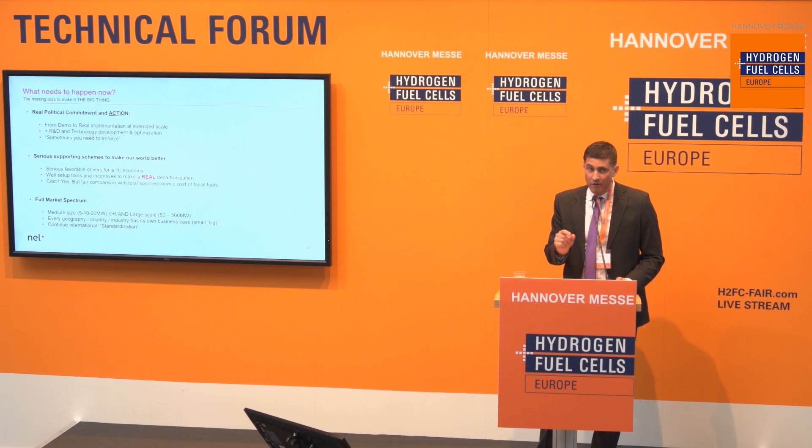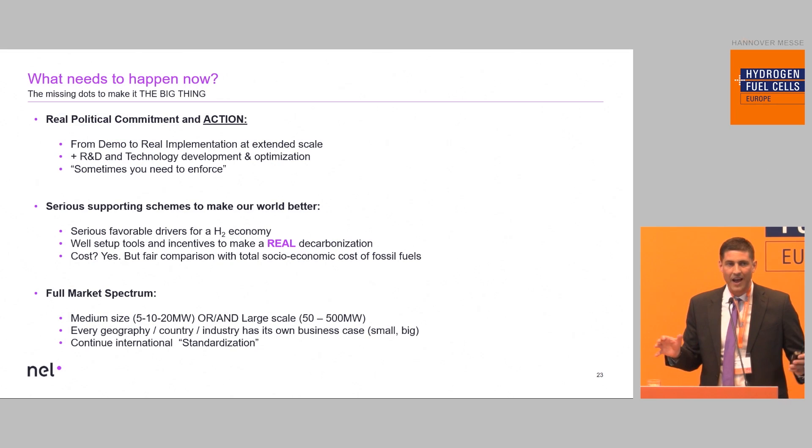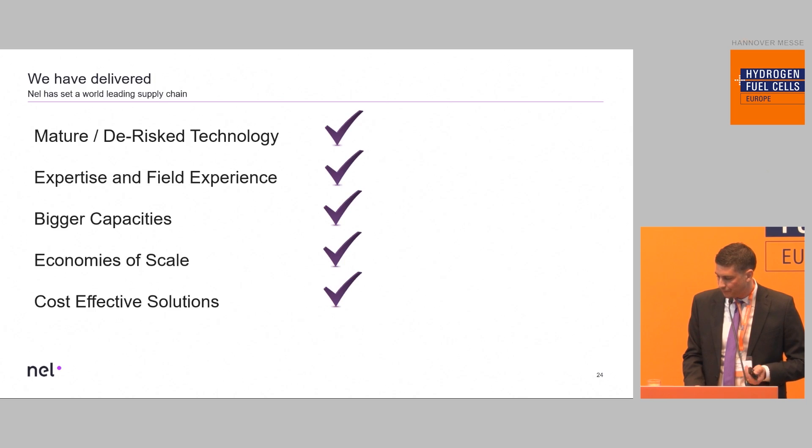Water electrolyzers with green electricity can really decarbonize your entire economy — not only at a very small demo stage, but at a very large scale. Thank you.